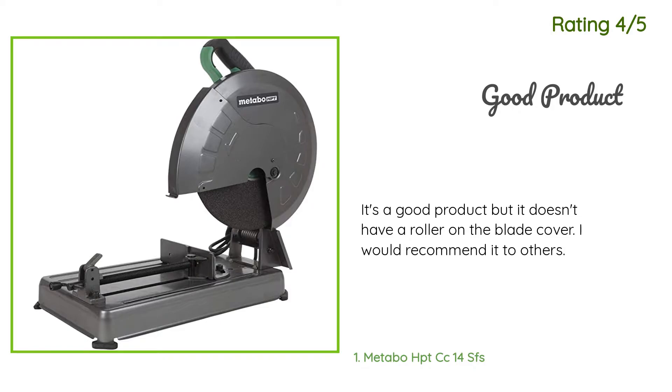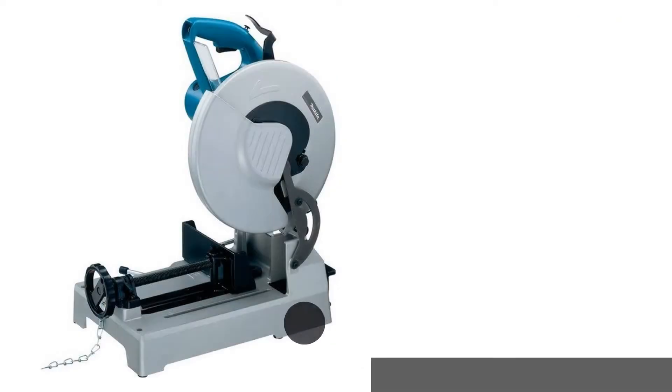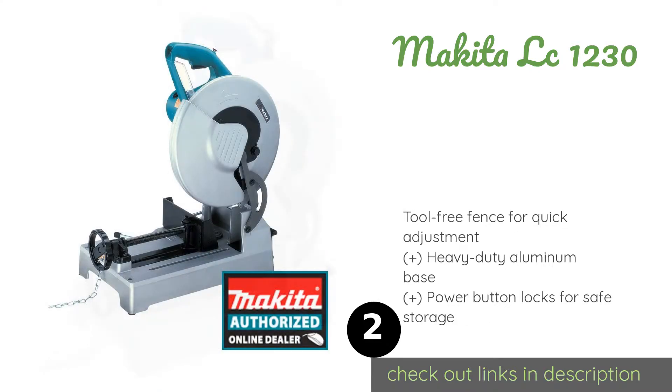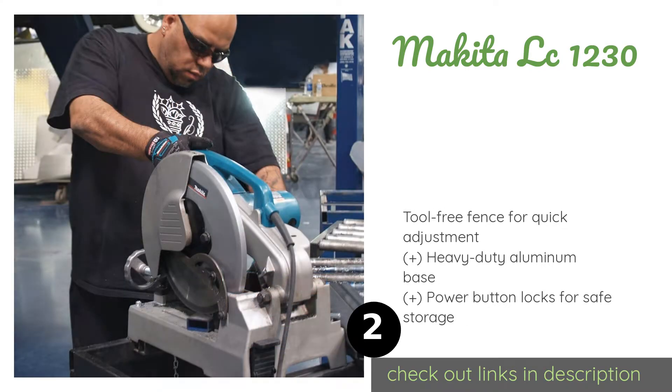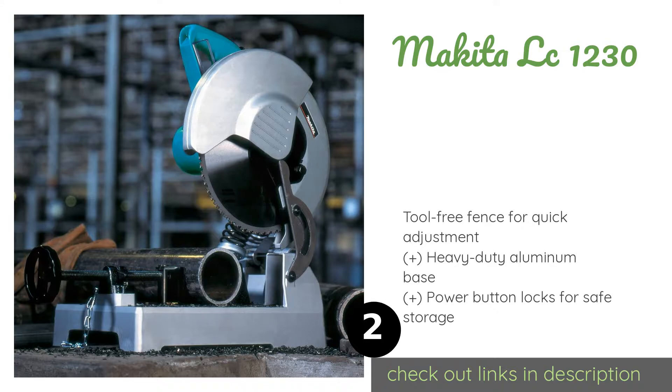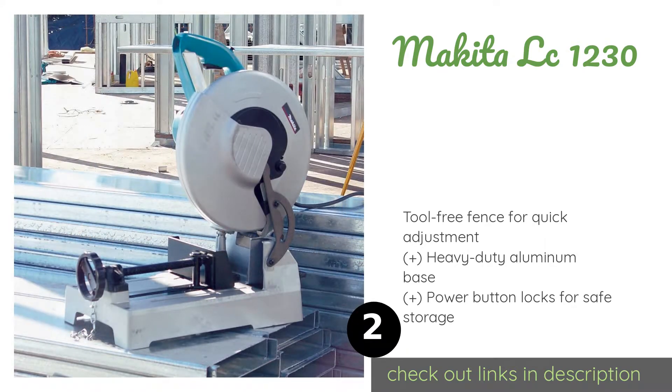The second product on our list is the Makita LC1230. The Makita LC1230 is a 42-pound tool that makes quick work of metal cuts. Its carbide-tipped blade won't wobble or wander and will last much longer than a basic abrasive wheel, while its handy shavings collection tray helps keep your workspace clean. The price is around $438.